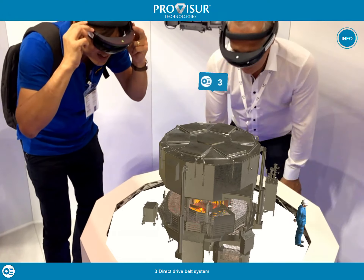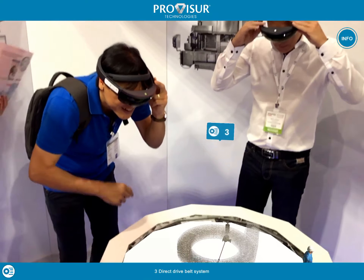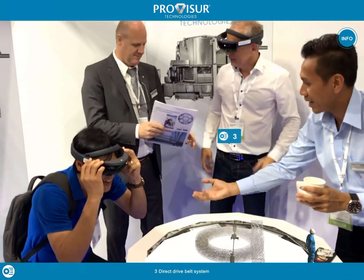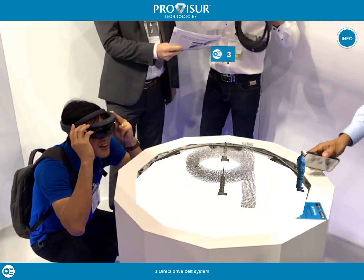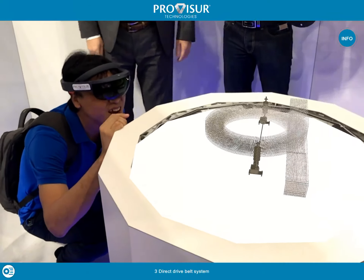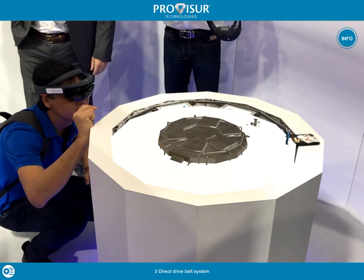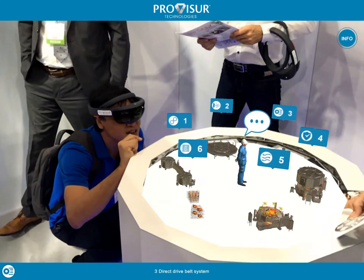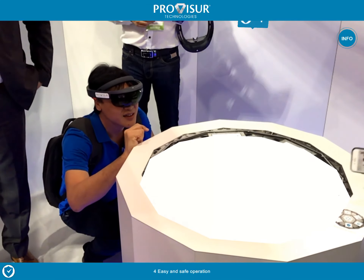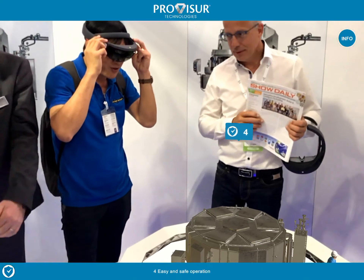The direct drive belt system in the Provisor T-HEX was designed to ensure durability and minimize wear and tear. Drums are independently driven from the outside, creating the needed space for optimal placement of heating elements right in the middle of the cooker.